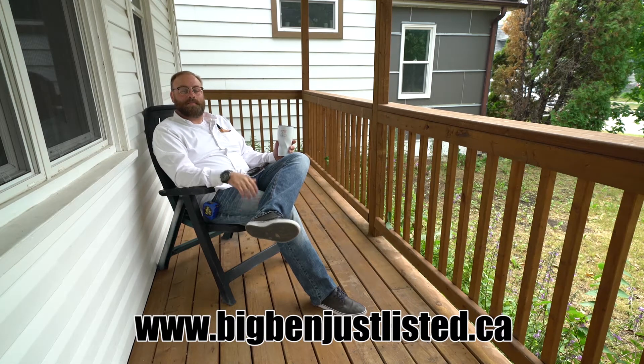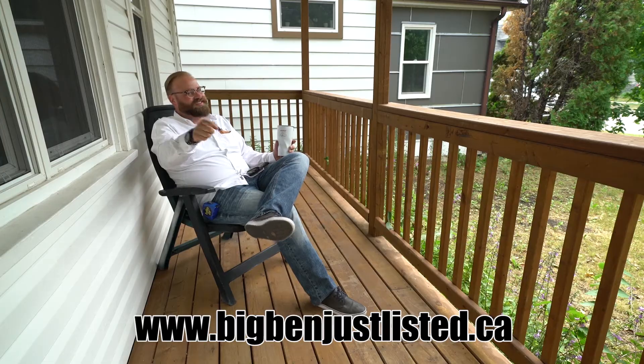Thanks. Have a great day. And remember, I want to be your realtor. What a fantastic little property.